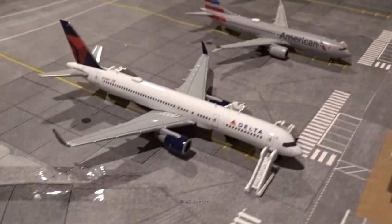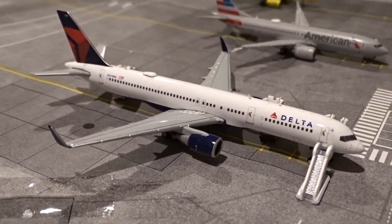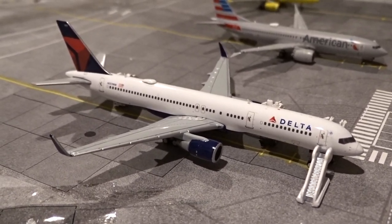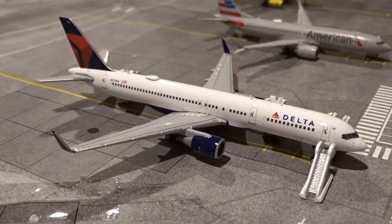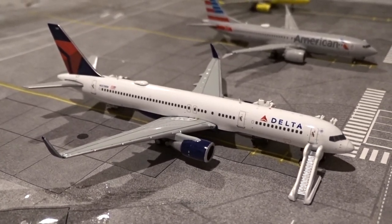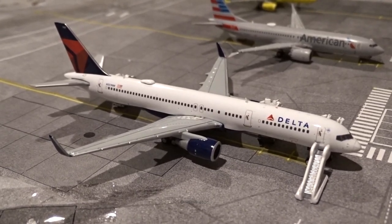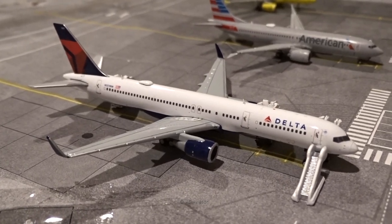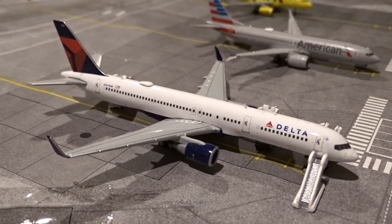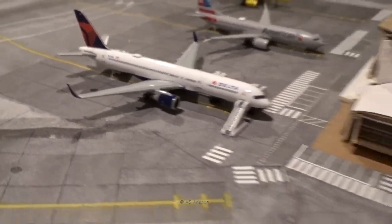At gate number four we have the Delta 757-200 — my favorite aircraft that currently flies to St. Thomas regularly. I can't associate St. Thomas with any aircraft other than the 757, because when I was actually there, all I saw were American and Delta 757s, along with JetBlue A320s and United 737s. This Delta 757-200 came in from Atlanta — I believe that's flight 850 or 1850 — and will head back to Atlanta in about 45 minutes to an hour.